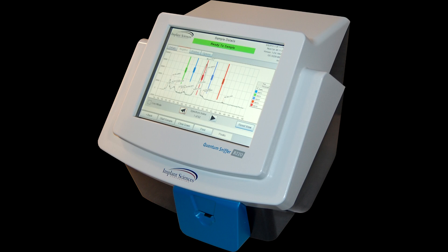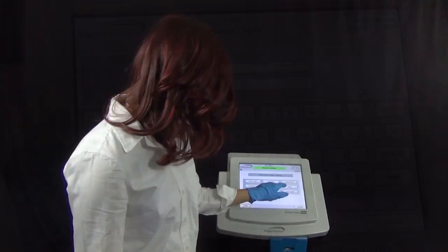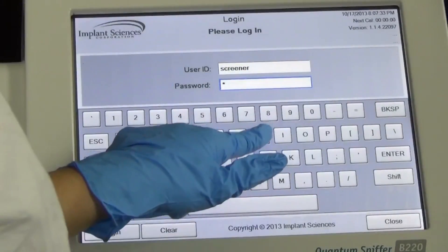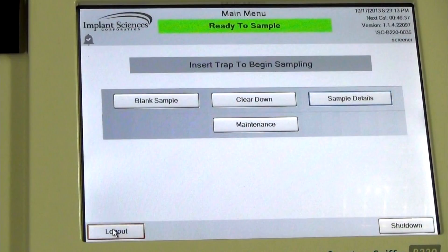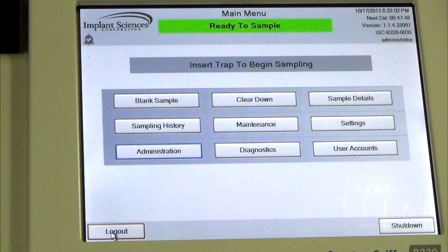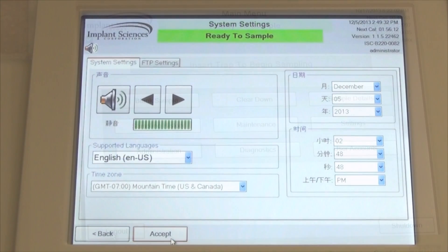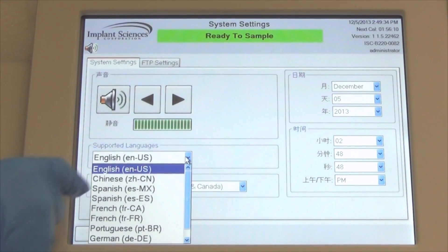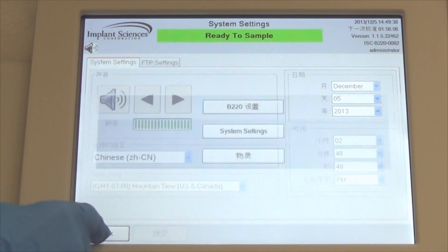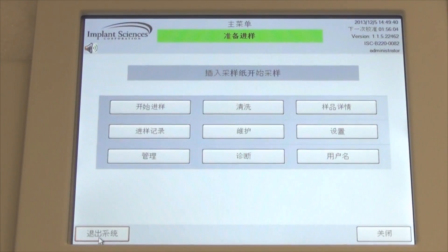Featuring a 12.5-inch color touchscreen — the largest in the industry — the QSB220 sets new standards for ease of use. Clearly labeled touch zones control all aspects of system operation, providing quick access to required functionality. Different privilege levels — screener, supervisor, and administrator — control the functionality available to the user. All screens and controls can be displayed using one of a number of international languages, a setting that can be changed with just a few button presses by an authorized user.